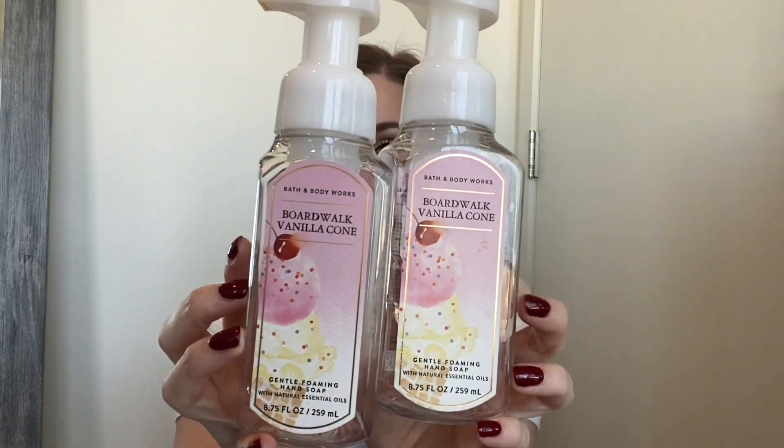Six hand soaps — I'll do two at a time. First I have two Boardwalk Vanilla Cone, and this is one of my all-time favorites. I love this fragrance year-round but it comes out in the summer. Fragrance notes are Marshmallow Fluff, Vanilla Bean, and Creamy Caramel — it smells like a very sweet, delicious bakery-esque vanilla. So good but not overpowering. A very soft sweet. Love this one, would definitely repurchase.